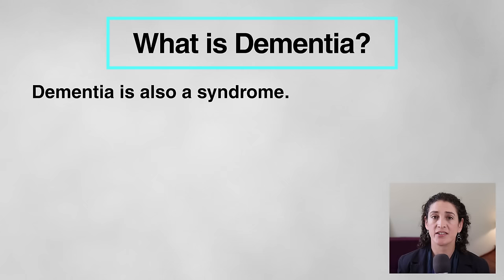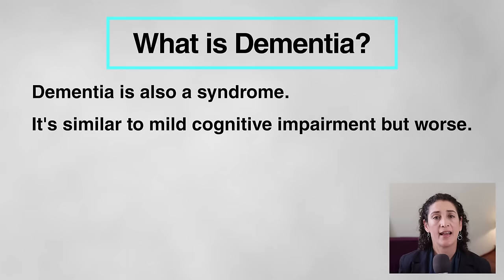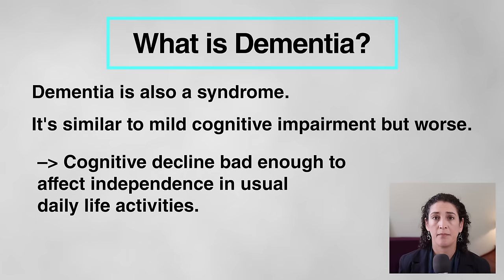Let's now move on to defining dementia. Like mild cognitive impairment, dementia is also a syndrome — a package of symptoms and characteristics with multiple potential underlying causes. And dementia is like mild cognitive impairment, but worse, meaning the cognitive decline has gotten to the point that the person is no longer able to manage most of their usual daily life activities independently.